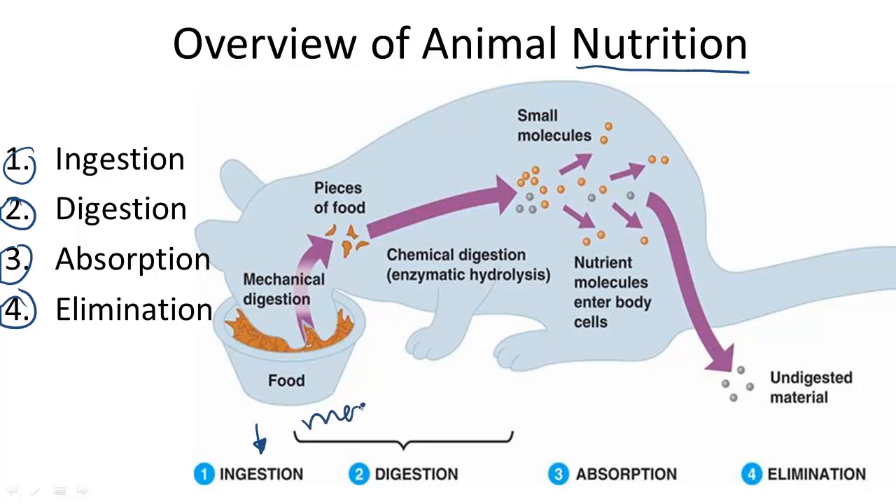Digestion, which can include mechanical or chemical digestion, which means taking larger pieces of food and breaking them down into smaller pieces.